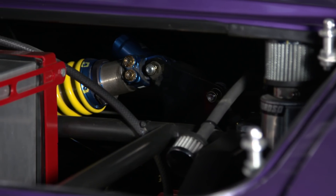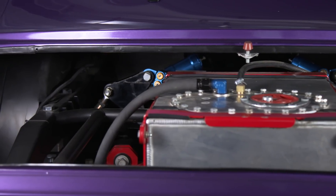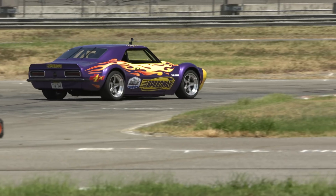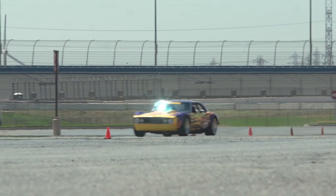From the lower A-arms up into the trunk, there's push rods, and then there's a rocker arm at the top of the push rod, and then the coil springs lay at an angle like this. The way that suspension works is you can change the ride height to the car by just changing the push rod lengths. You undo a couple jam nuts, change the push rod lengths, and that can raise and lower the car — you're not even touching the spring.